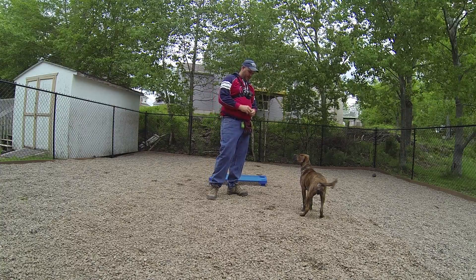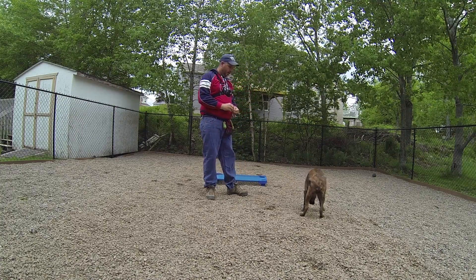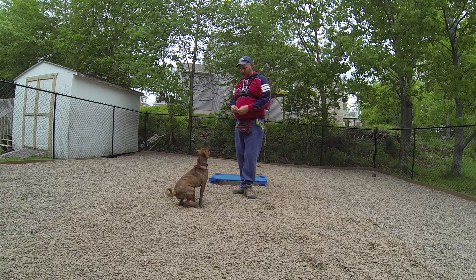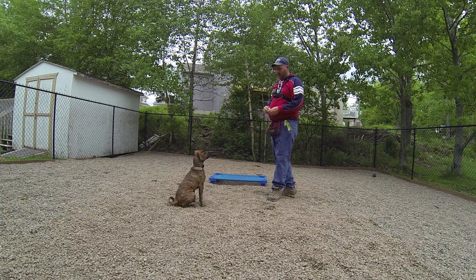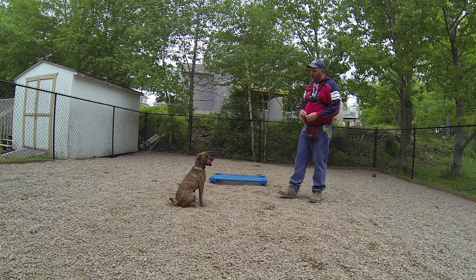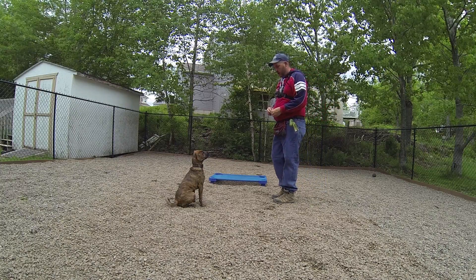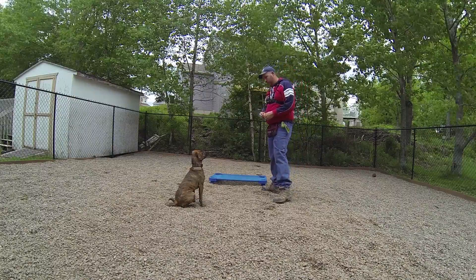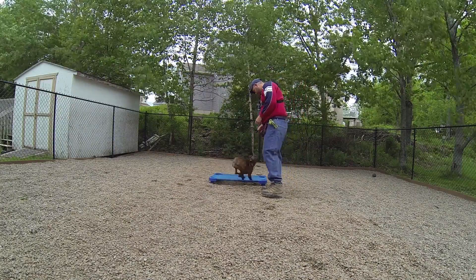Here's my little buddy Tyson, and he's passed all our basic training. He knows sit, place, down, and his basic recall with come commands. Let's start — Tyson, place, sit.